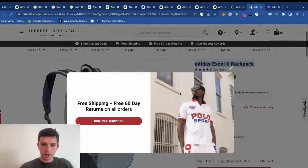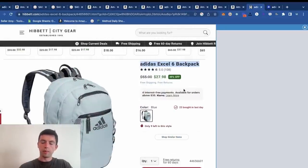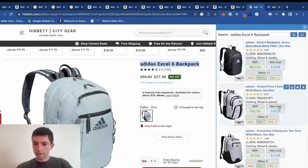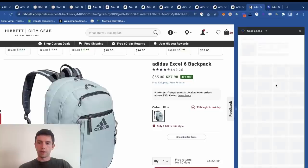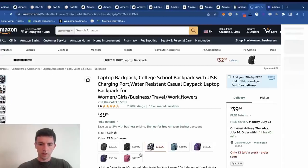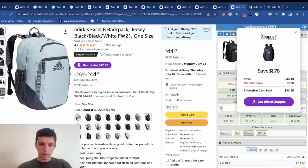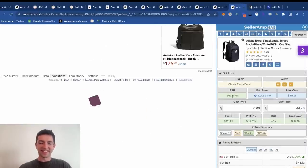What we can also do is hit SAS Smart Search within SellerAmp, or alternatively go ahead and Google image search the product to see if it pulls up a corresponding Amazon listing. You've got to get creative sometimes in terms of locating the right Amazon listing. Look at the rank on this — it's crazy. 900 sales rank right there.